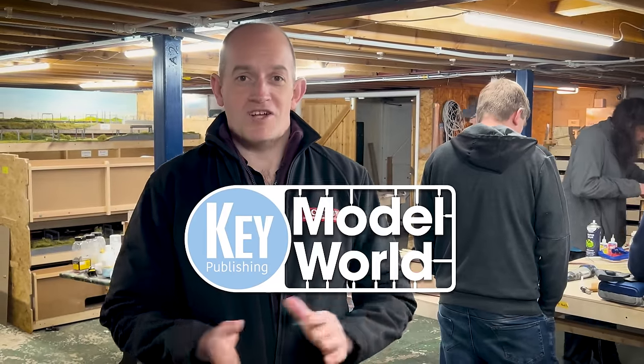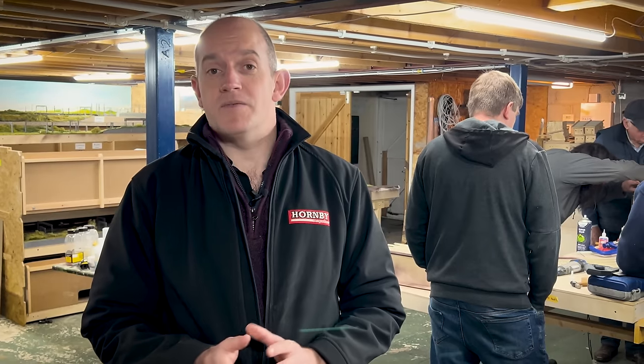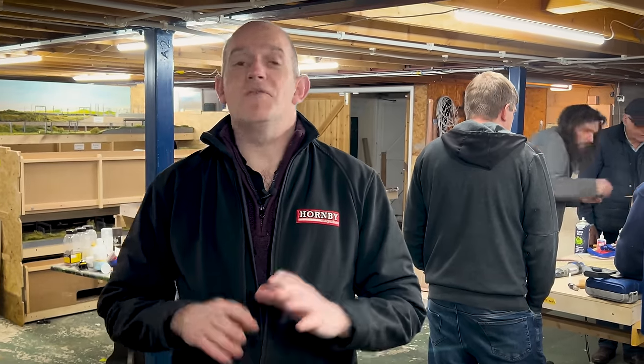Welcome back to the Making Tracks workshop where Pete Waterman and the Railnuts are busily working away on the extensions to the Making Tracks layouts ahead of Model World Live. For our show on April 27th and 28th, 2024 at the NEC in Birmingham, the Making Tracks layout is going to be even bigger than it was at the 2023 Great Electric Train Show.